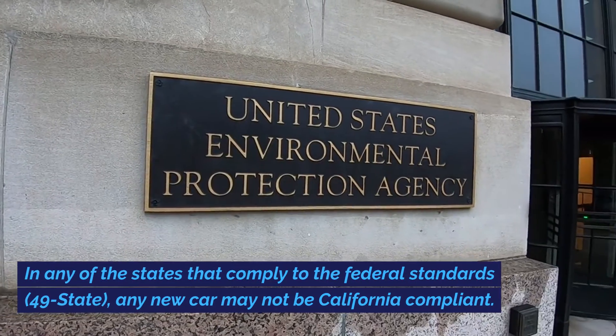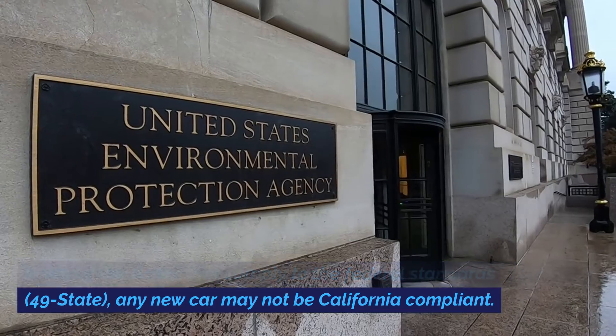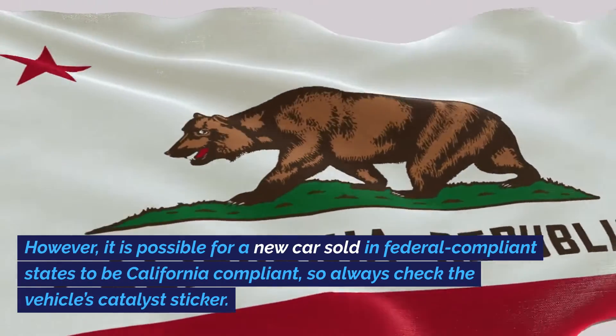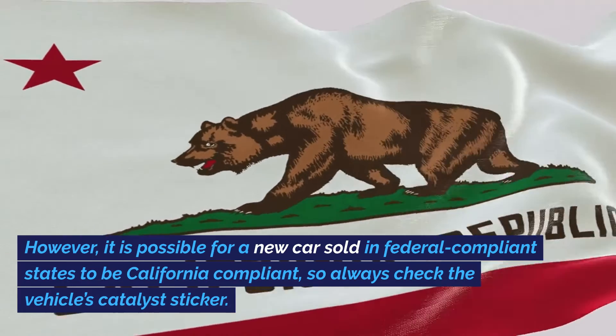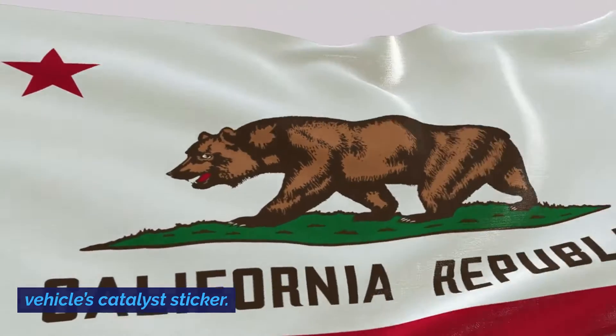In any of the states that comply to the federal standards — 49 state — any new car may not be California compliant. However, it is possible for a new car sold in federal compliant states to be California compliant, so always check the vehicle's catalyst sticker.